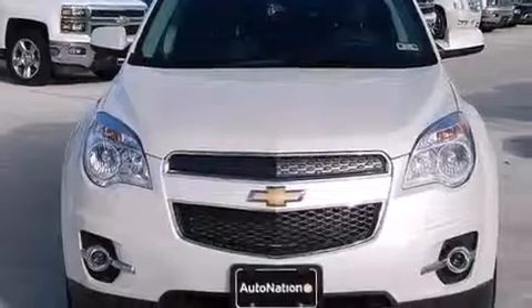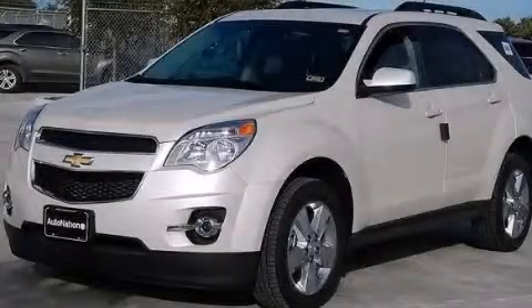Also included is XM satellite radio, which streams commercial-free music, news, sports, and more. Stop by today and test drive this vehicle for yourself.